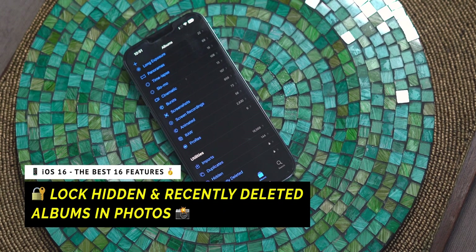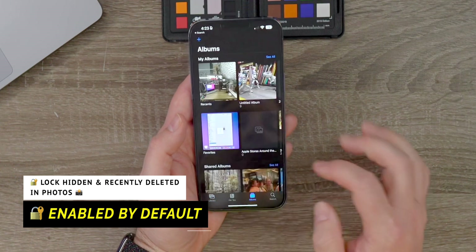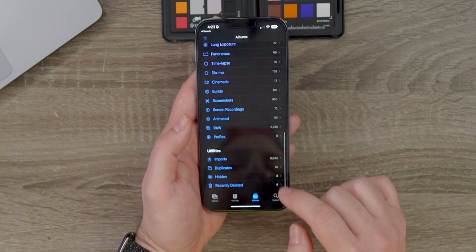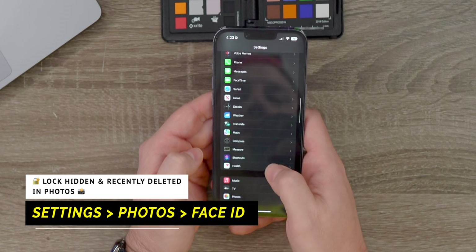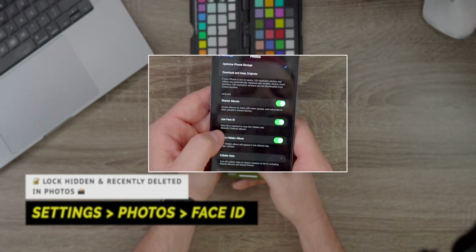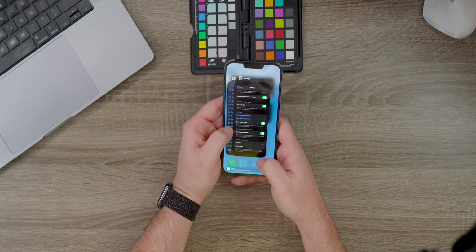Number two is the ability to lock private photos and recently deleted inside of the Photos app. If you go into Photos and go into Albums, scrolling to the very bottom, you'll see Hidden and Deleted — both of which are locked by either your Face ID, Touch ID, or your passcode. This is enabled by default, but you can verify the settings or disable it by going into Settings, going down to Photos, and making sure that you have Use Face ID or Use Touch ID enabled to unlock recently deleted and private albums. Any time you try and view either your recently deleted or your hidden folders, it will prompt you for your Face ID, Touch ID, or your password.